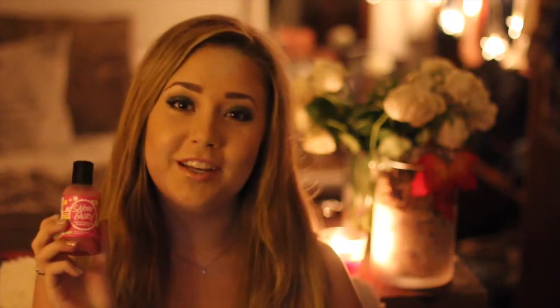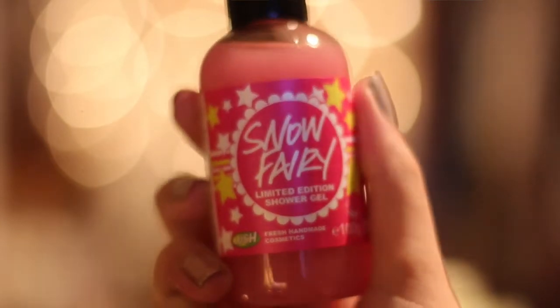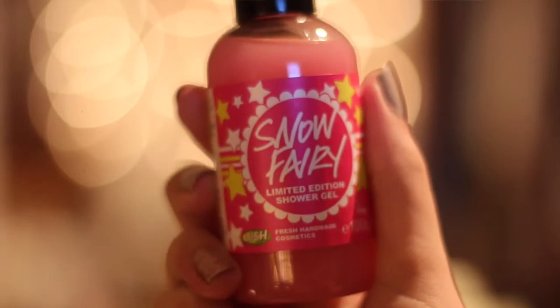Så er det en dusjelé, og dette er en limited edition variant. Dette er nummer 1 bestselleren til Lush i juletidene. Den heter Snow Fairy, og er en sjokkrosa dusjelé. Den lukter vanvittig godt — hvis du har den bubblegum-lipskrubben fra Lush som er veldig kjent, så lukter den ganske likt den, bare enda litt sterkere og enda litt søtere, uten å egentlig være kvalmende. Den inneholder litt skimmer, men det er ikke sånn at du får masse skimmer på huden etter du har skylt den av deg, men lukten sitter veldig godt på huden. Denne finnes i tre størrelser — det her er den minste størrelsen, og den får du for 77 kroner.